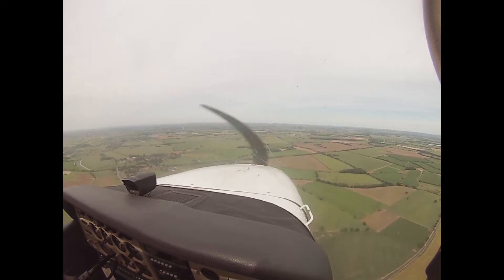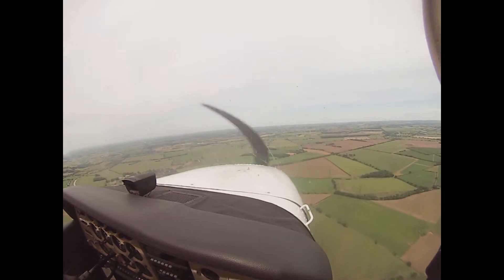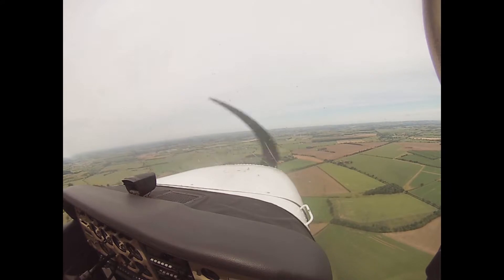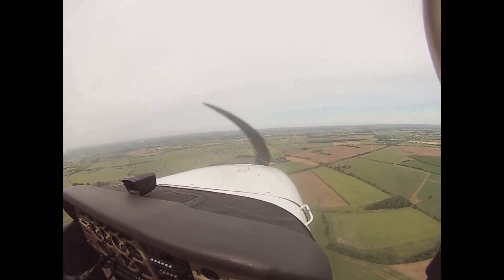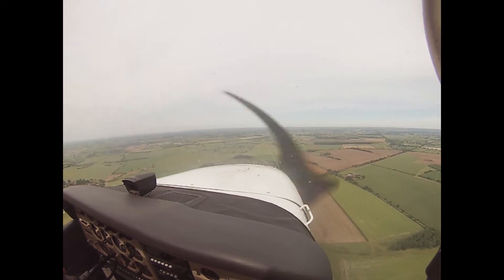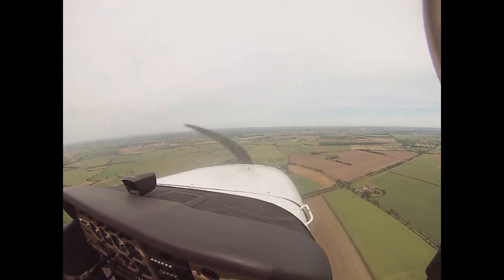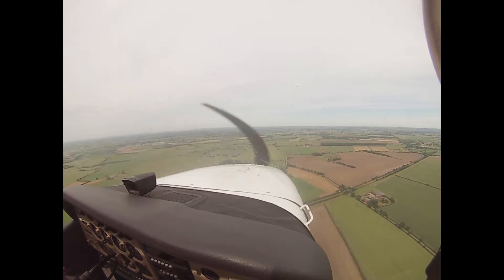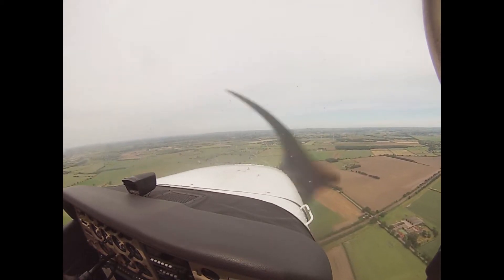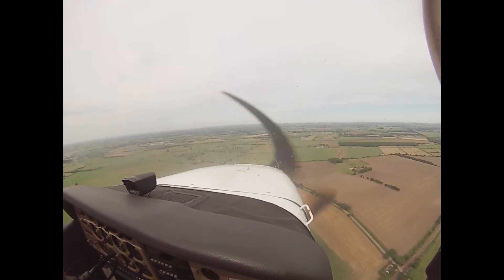So we're sort of halfway downwind on base at the moment. If I keep going this way, then in a bit of a turn then you'll be on base. But it feels very low now. Well we were ridiculously high weren't we? Joining downwind, runway 28. Right, he's coming in downwind. You do the final call when we're on the final.